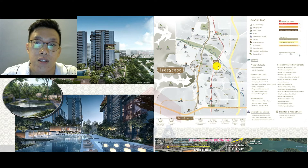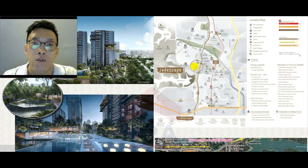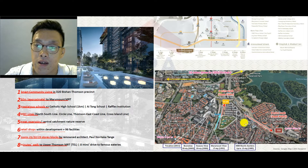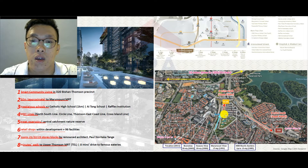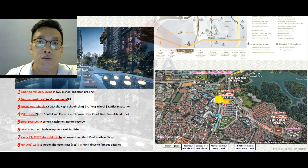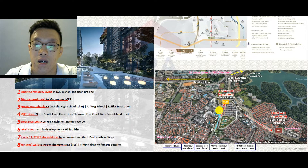Jetscape is on Shunfu Road — the actual sales gallery is not on site, it's at Bishan MRT. The site formerly was Shunfu View, which has been torn down. It's a rather large piece of land. One of the most important things to know is that this is about 2-3 minutes' walk to the nearest MRT, which is on the Circle Line. This is very accessible — you can take a couple of stops to Bishan and change to the North-South line.